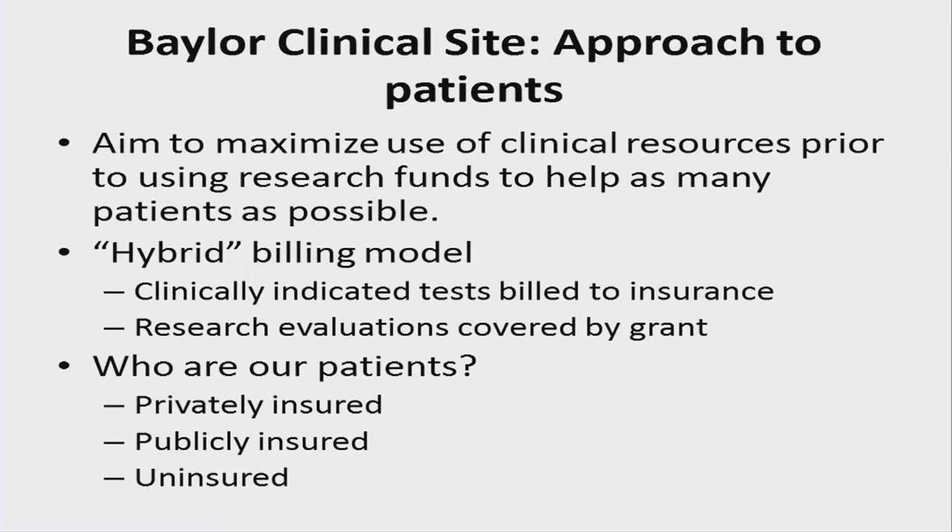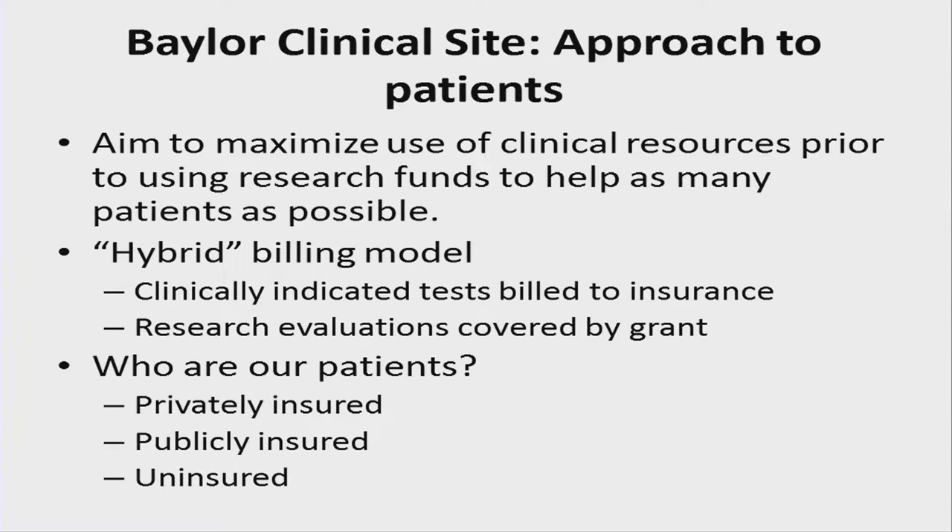The aim at Baylor, which is different from site to site, is to try to use clinical resources as much as possible prior to using research funds to help as many patients as possible. We use a hybrid billing model — clinically indicated tests billed first to insurance, then research evaluations covered by the grant — and a nonprofit third source to help overcome challenges of coinsurance. Our mix of patients reflects the whole payer landscape: privately insured, publicly insured, and uninsured patients.